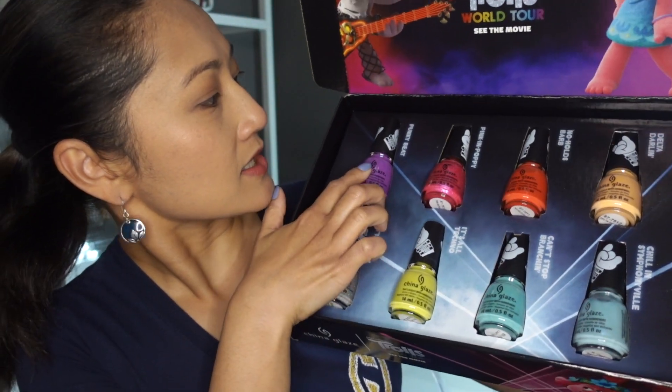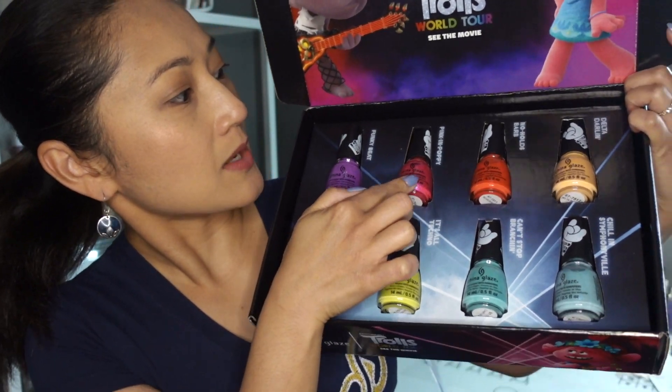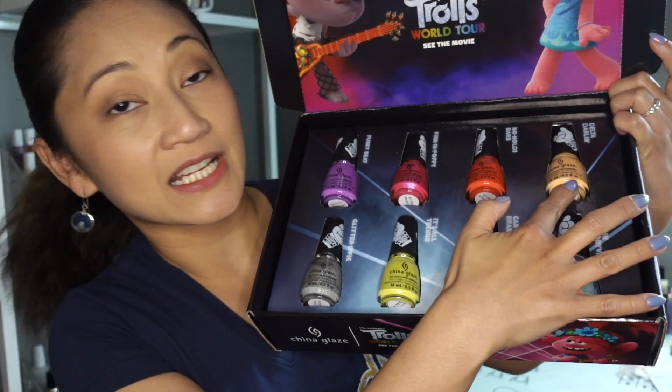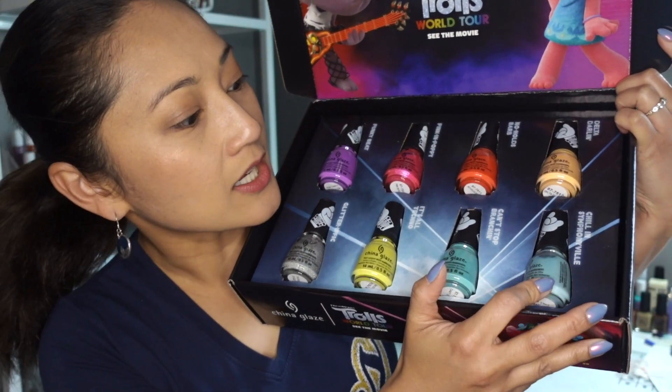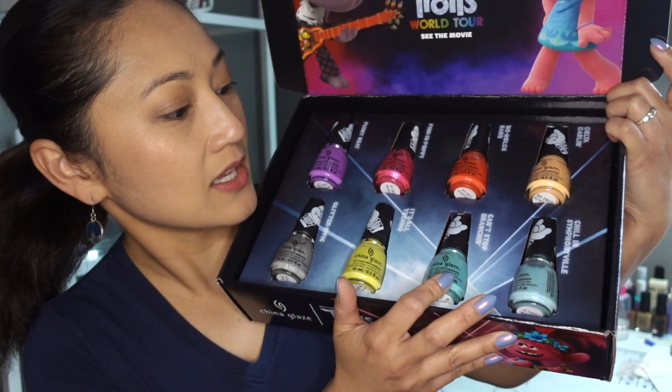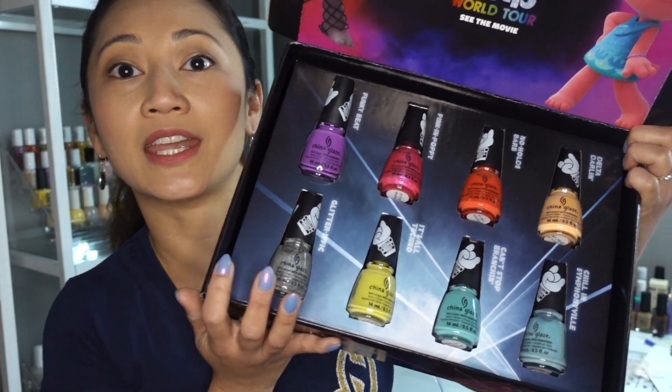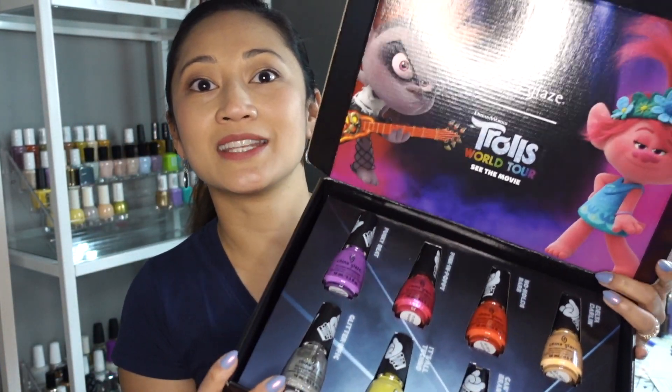This is Funky Beat, Pink and Poppy, No Holds Barb, Delta Darling, Chill in Symphonyville, Can't Stop Wrenching, It's All Techno, and Glitterific. And these are just amazing.